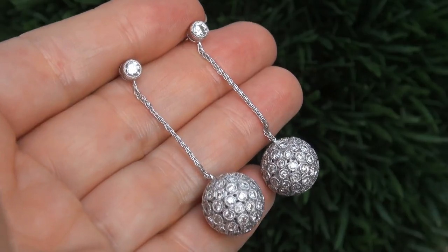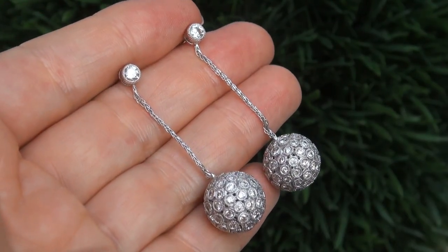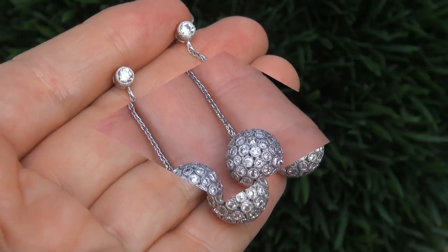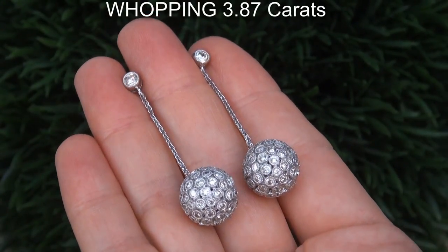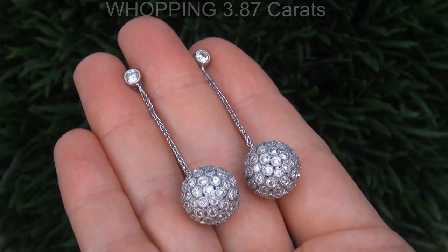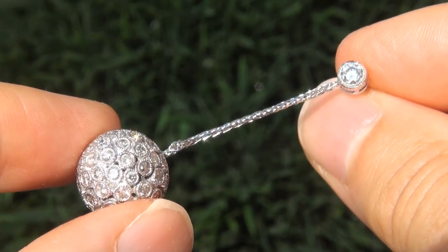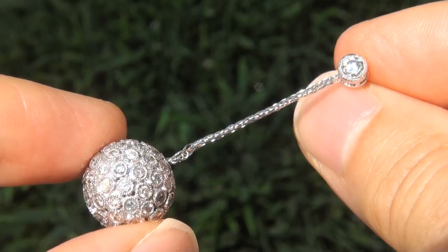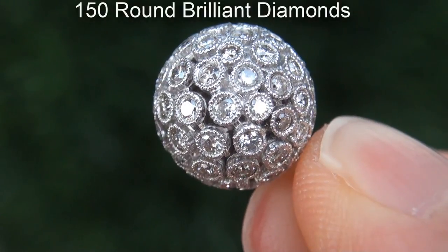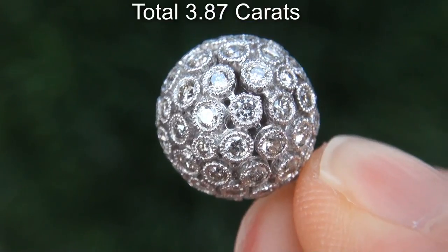This is a genuine solid 14 carat white gold pair of earrings from a local estate collection. The diamonds weigh in at a whopping 3.87 carats combined with the most sought after clarity and color. Take a close look at these extraordinary diamonds and note the amazing electric sparking fire. There are 150 round brilliant diamonds that total 3.87 carats.